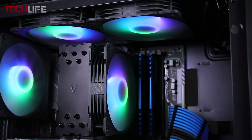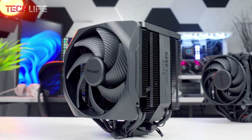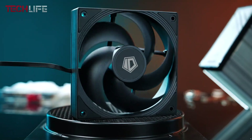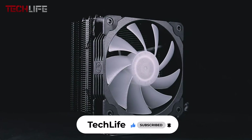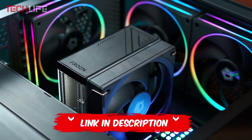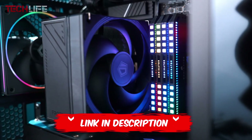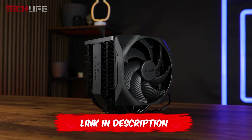Well, that's all for now. Let us know if we helped you find the perfect CPU air cooler, or tell us which other coolers we should include in the next top list. Please give us a like and subscribe for more videos. Remember, if you want more information and updated prices for each mentioned product, be sure to check the links in the video description and the first comment. Thank you for your time and we'll see you next time.